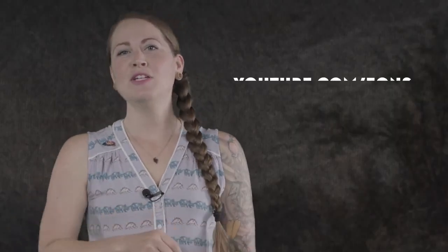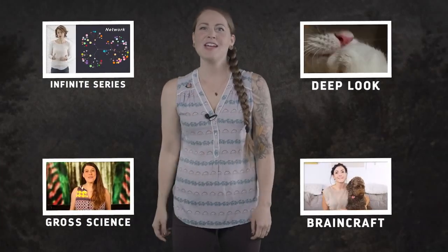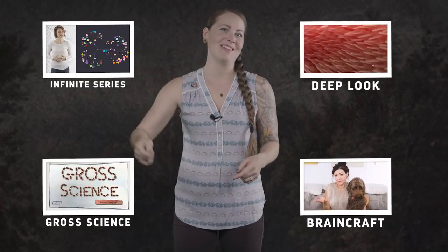So what do you want to know about life on Earth? Let us know in the comments, and don't forget to go to youtube.com/eons and subscribe. Also, do yourself a favor and check out some of our sister channels from PBS Digital Studios — your brain will thank you.